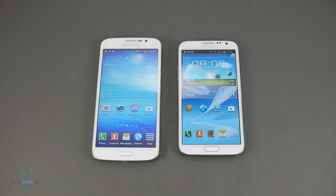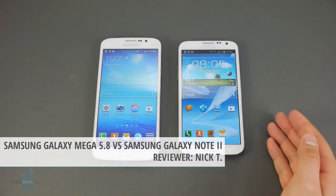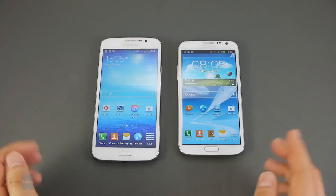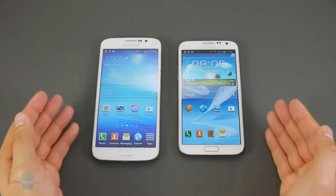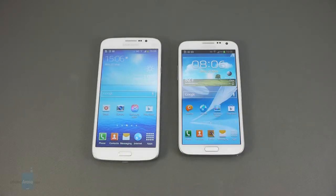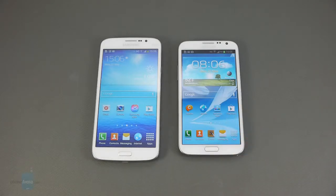Hey guys, this is Nick with PhoneArena and you're watching our comparison between the Samsung Galaxy Mega 5.8 and the Samsung Galaxy Note 2. These two smartphones seem to have a lot in common. They both come with large displays, meaning that they're very suitable for large screen entertainment and multimedia consumption. They also come with Android with TouchWiz UI on top with all of its cool tricks and features. However, if you put the spec sheets of these two smartphones side by side, it becomes clear that the Galaxy Mega 5.8 is a mid-range device while the Note 2 is more of a high-end smartphone. Does that mean that the Galaxy Note 2 delivers a better user experience in real life? Well, that's what we are here to find out.